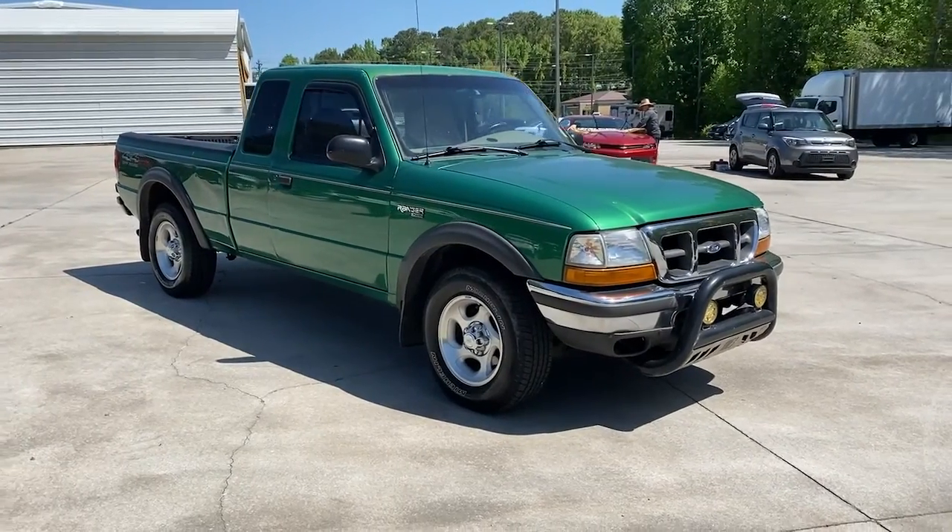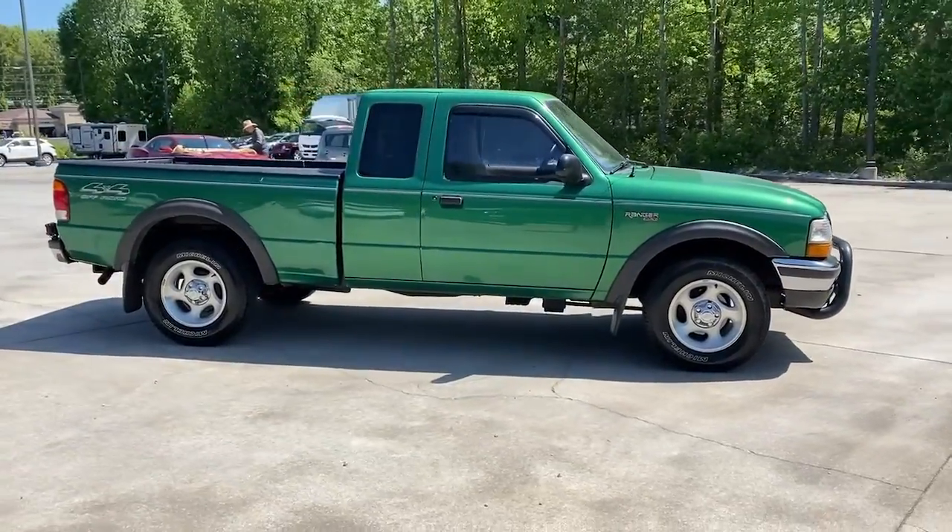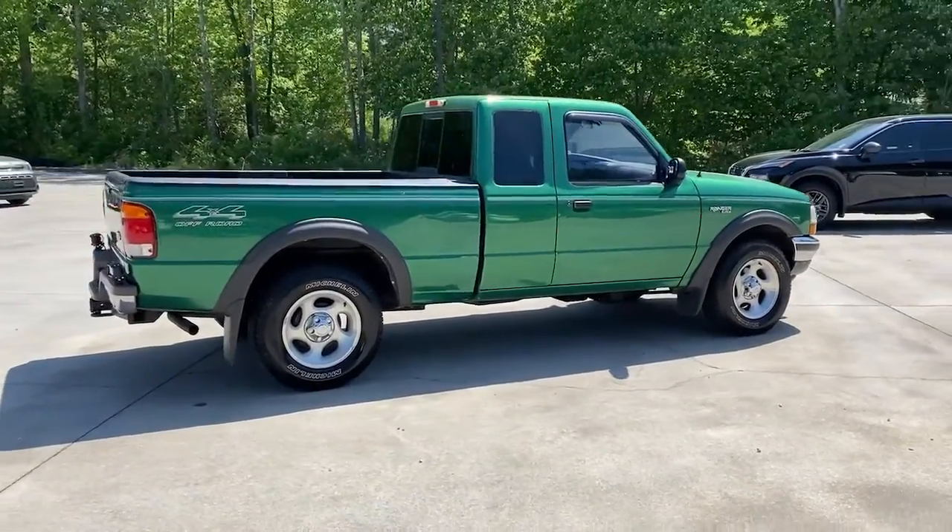You're going to love the 1999 Ford Ranger. This vehicle is an outstanding buy with fewer than 150,000 miles on the odometer.